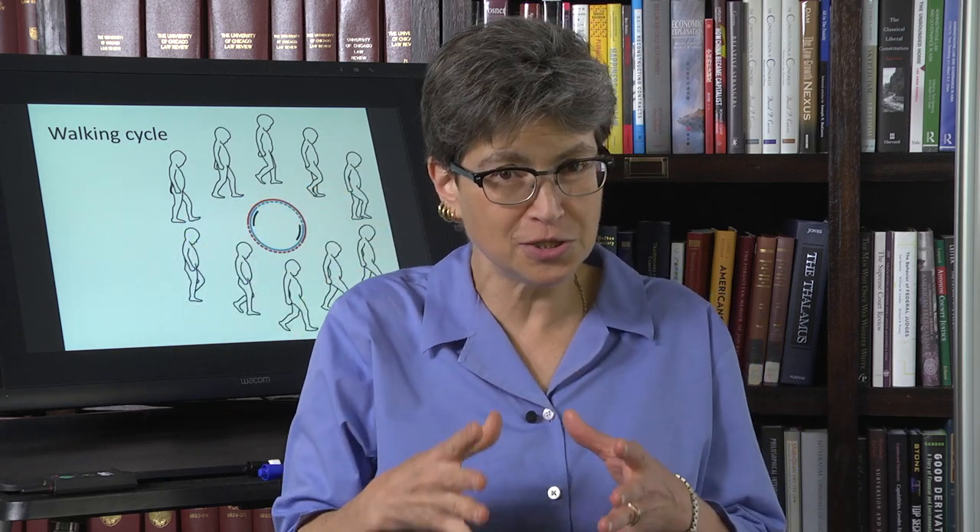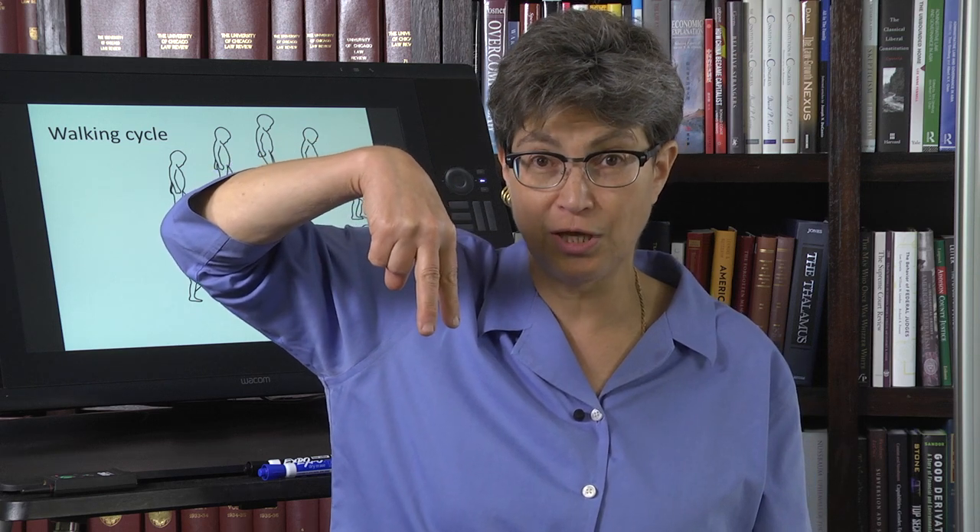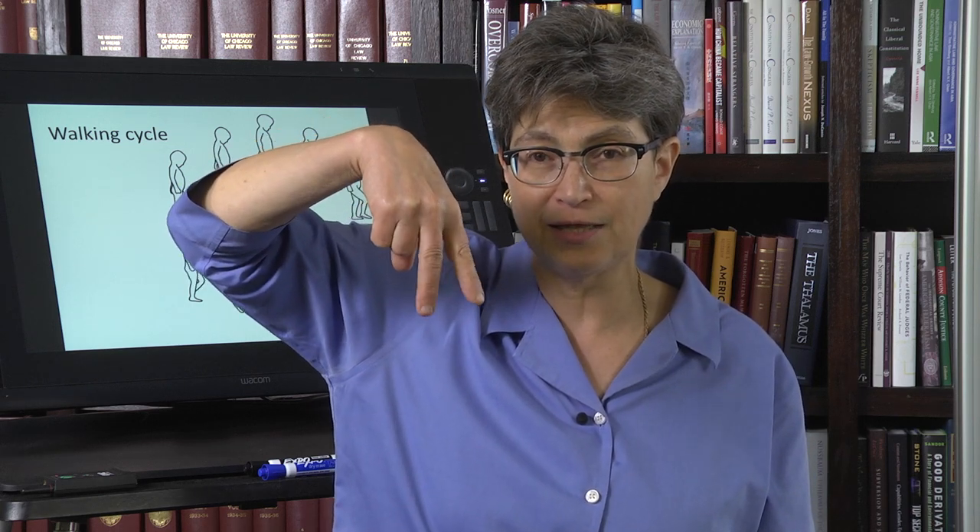There are two pieces to walking: the balance, posture, and staying upright — and then there's the gait. The first thing the baby learns is just to make sure they don't fall, so the gait component is really minimal. They're just toddling back and forth.